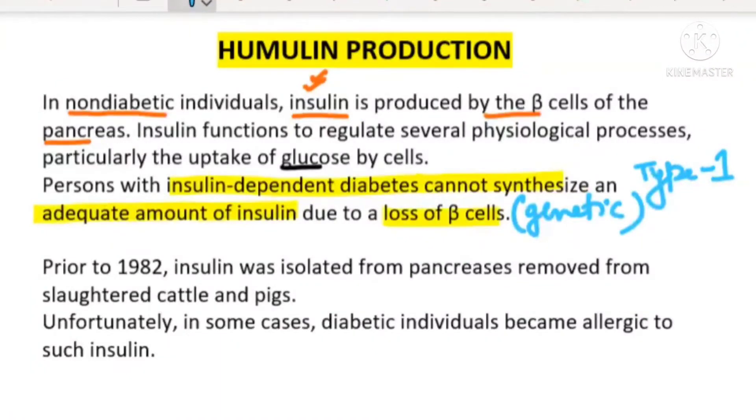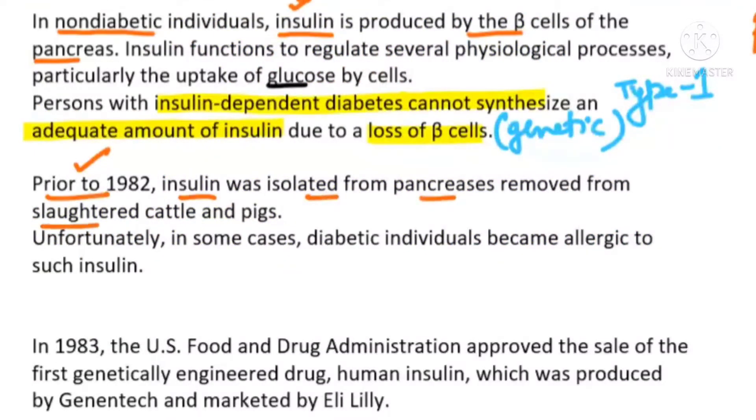To help these people, we tried to remove insulin from the pancreas of slaughtered pigs and cattle and give it to the patient. So before 1982, insulin was isolated from the pancreas of slaughtered pigs and cattle and given to the patient. But because it is a non-human source, this insulin was creating some allergy symptoms in diabetic individuals.